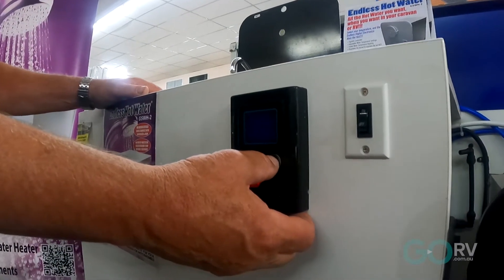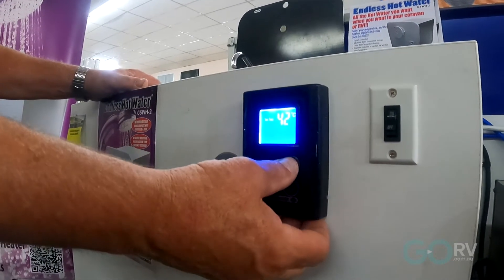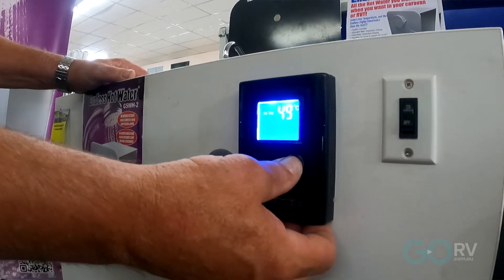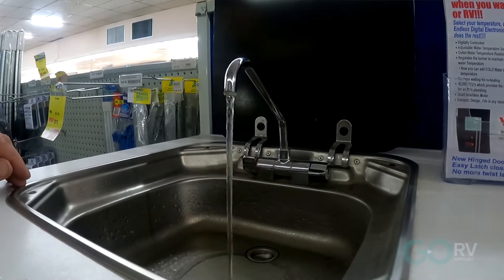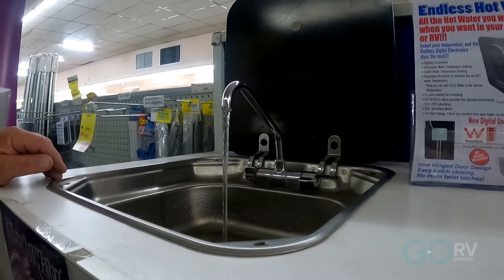It's a very easy digital panel. You can set the temperature — most people will shower somewhere around 41 or 42 degrees. You turn the tap on and straight away it will heat the water from 21 up to 41 degrees.